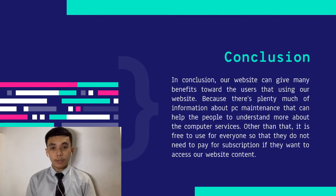My name is Muhammad Hafiz Daniel bin Muhammad Zaki. Thank you, Shafiq. Now I am going to present the conclusion. Our website can give many benefits to users because there is plenty of information about PC maintenance that can help people understand more about computer services. Other than that, it is free to use for everyone, so they do not need to pay for a subscription to access our website content. That's all from us. Thank you.